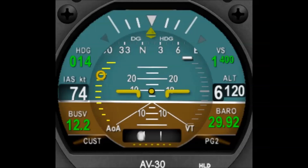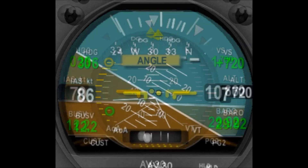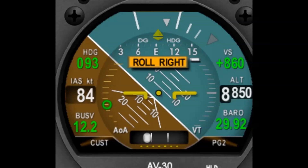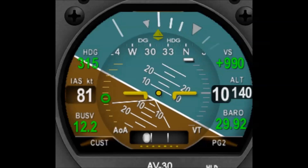Fully configurable audio alerting provides excessive AOA, excessive G-load, excessive bank angle, and altitude alert annunciations, all from a single, intuitive user interface.